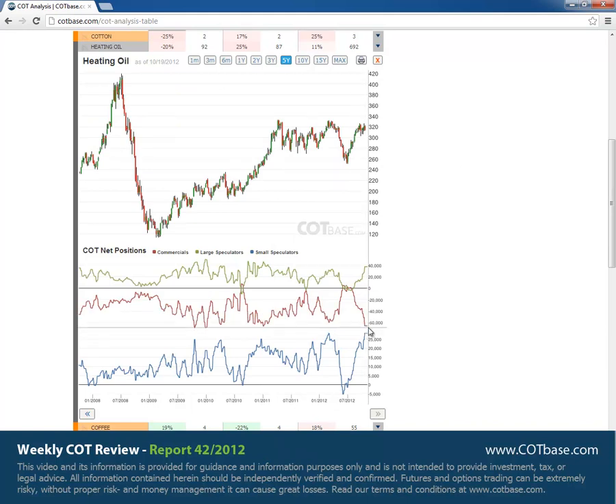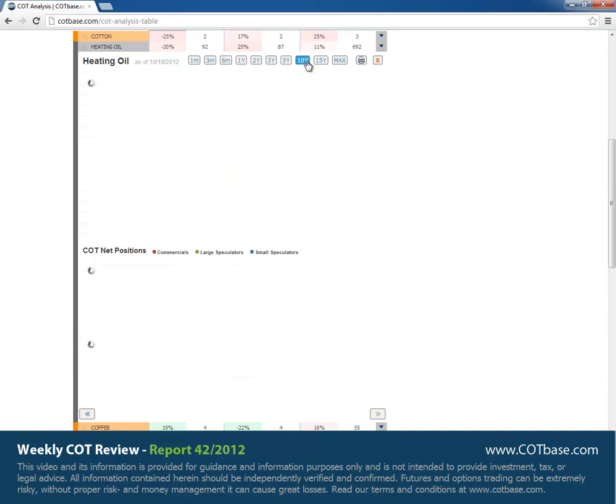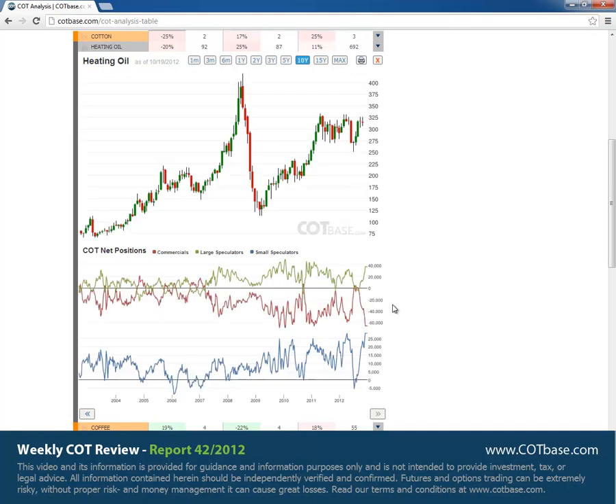The extreme is there. You can see that all participants are at extreme levels. Let's have a look at the 10-year chart — it's going to be more visible there. We have an extreme in the market, so it's definitely a bearish picture. I believe anybody considering a short trade should note there is a very decent resistance level not far, so you want to look at that also.